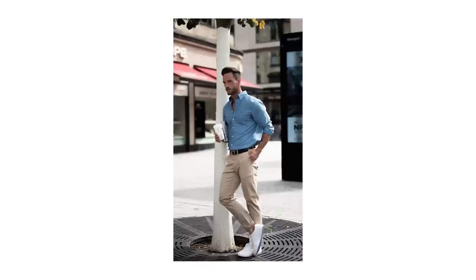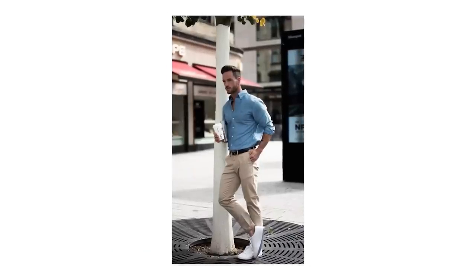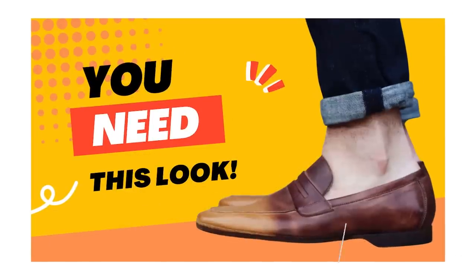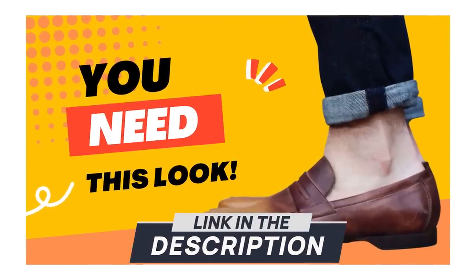The perfect companion to your white sneakers is a pair of no-show socks. These are the go-to sock for warm weather outfits because they allow for a clean, stylish look and can be worn with so many different types of shoes — from sneakers to loafers to boat shoes. Check out my ultimate no-show sock guide linked in the description.